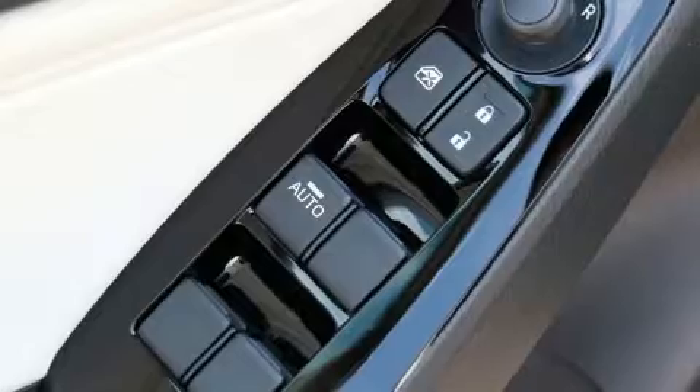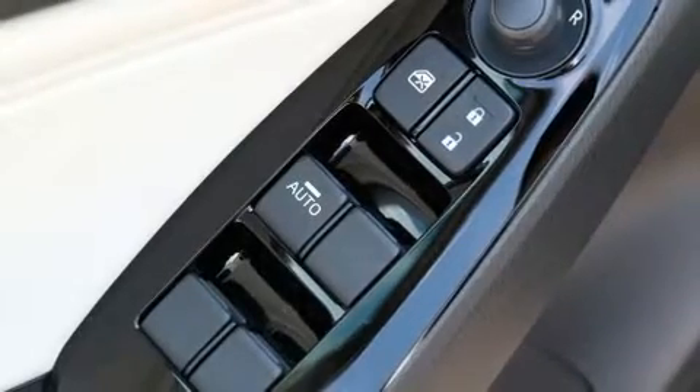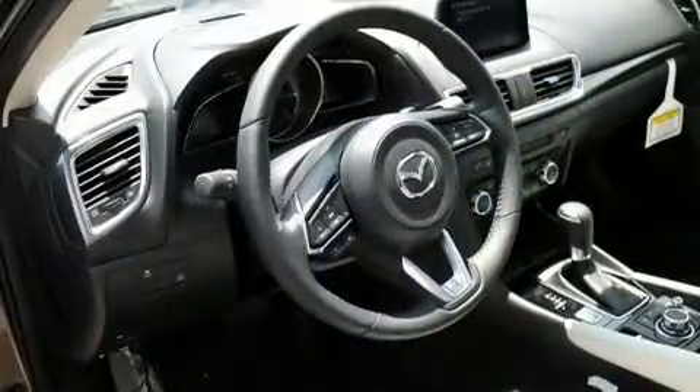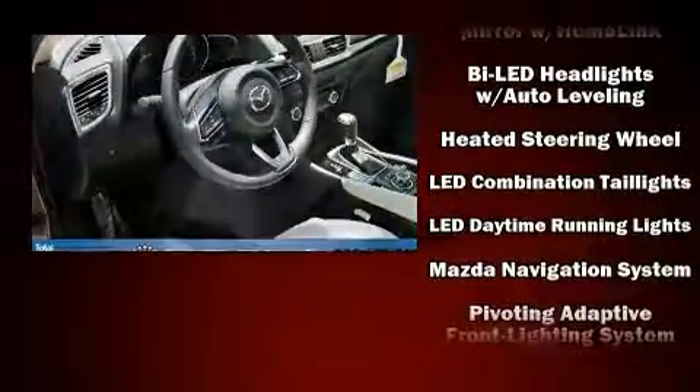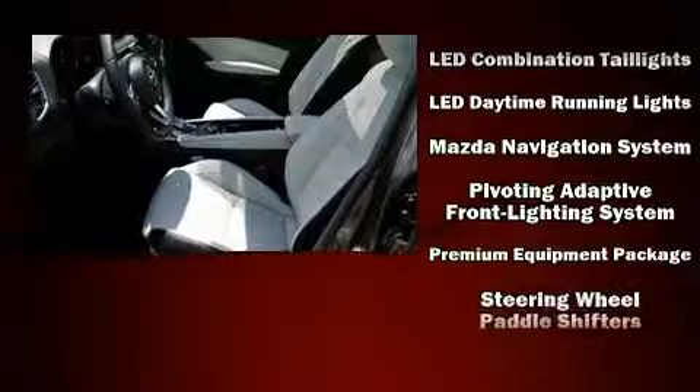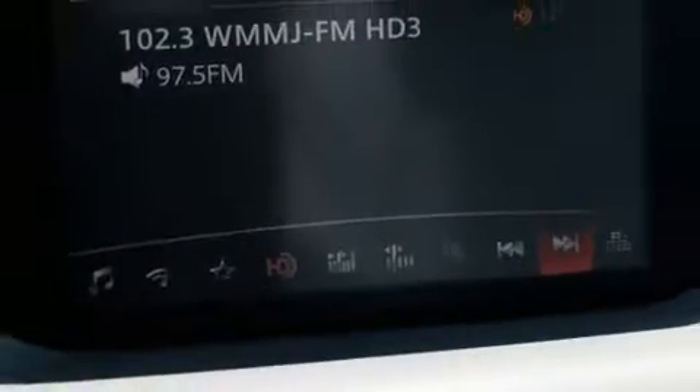Mazda ensures the safety and security of its passengers with equipment such as front side impact airbags, traction control, brake assist, anti-whiplash front head restraints, a panic alarm, and four-wheel disc brakes with ABS. You'll never lose visibility with rain-sensing wipers, which activate automatically when the drops start to fall.